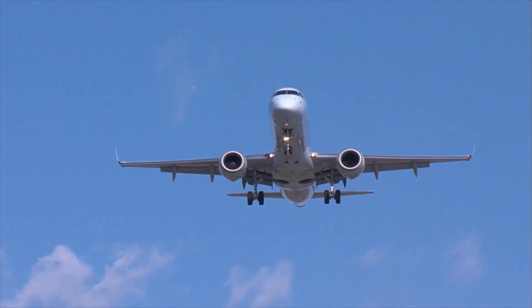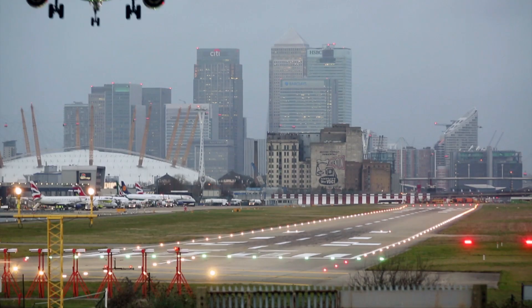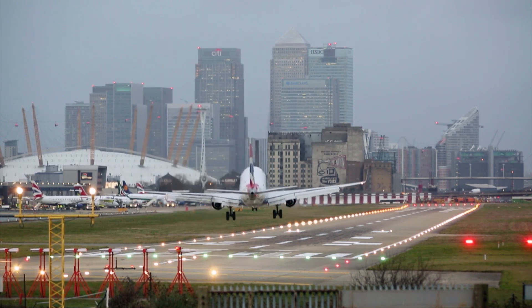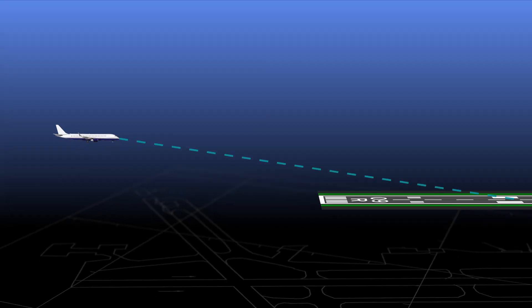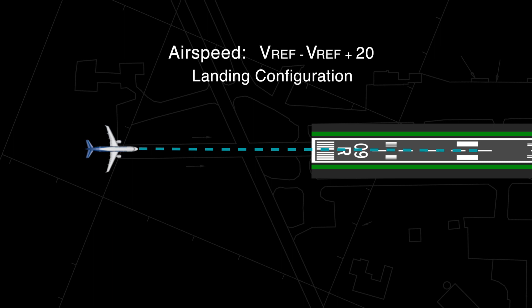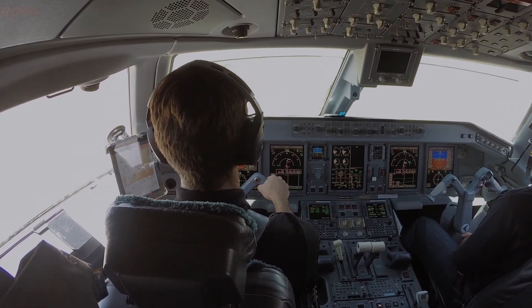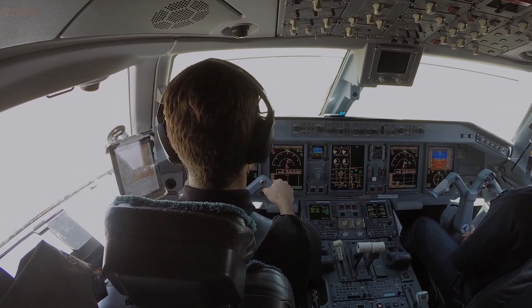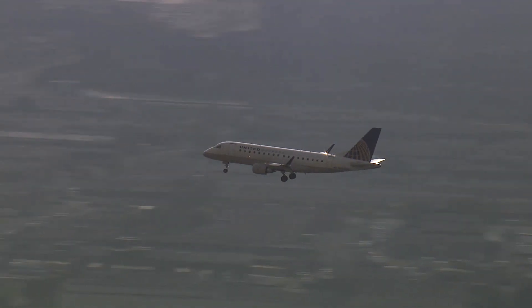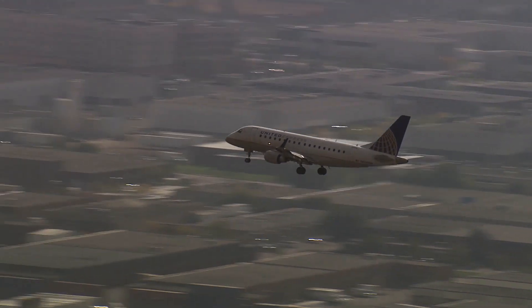Smart Landing offers several new software features in addition to the original RAS package. The stabilized approach monitor considers an approach stabilized when the aircraft is on path — both vertical and lateral — with airspeed between VREF and VREF plus 20 in the landing configuration. Sink rate should not exceed 1,000 feet per minute, and power setting should be appropriate for the configuration. Smart Landing gives stabilized approach advisories based on parameters selected by the operator to match their standard operating procedures.